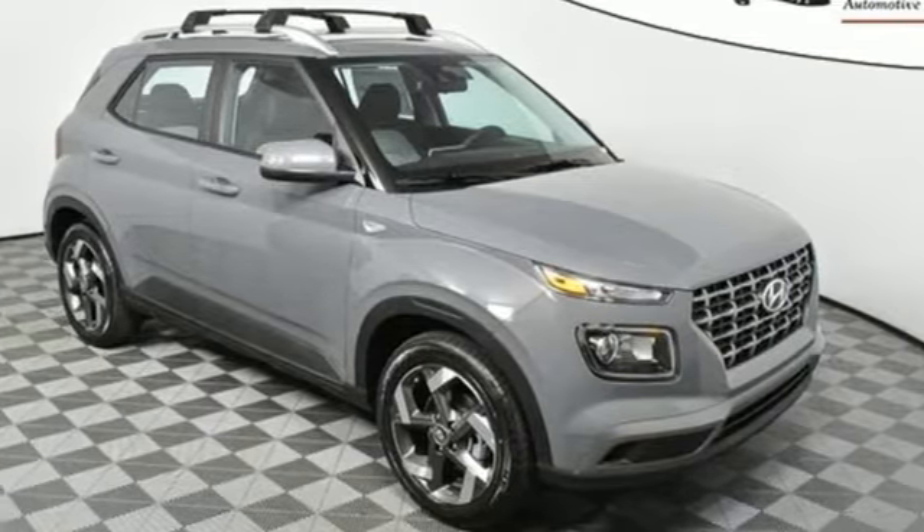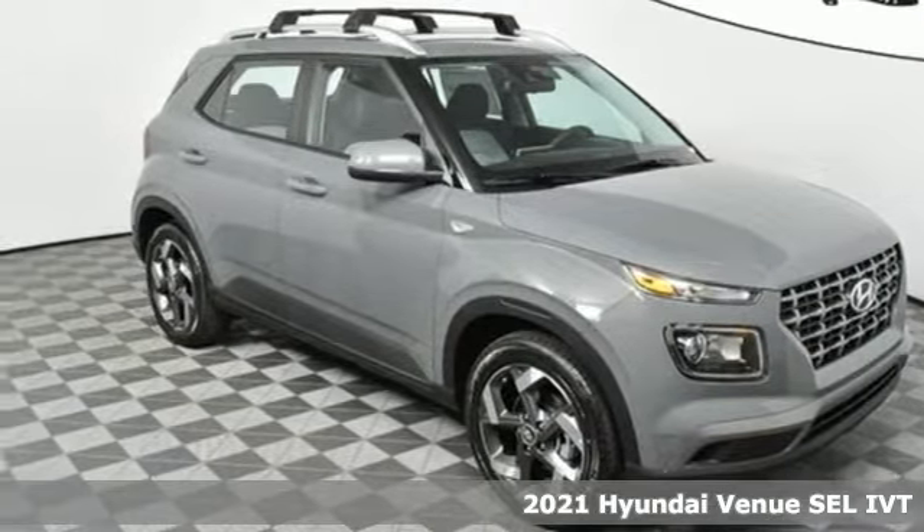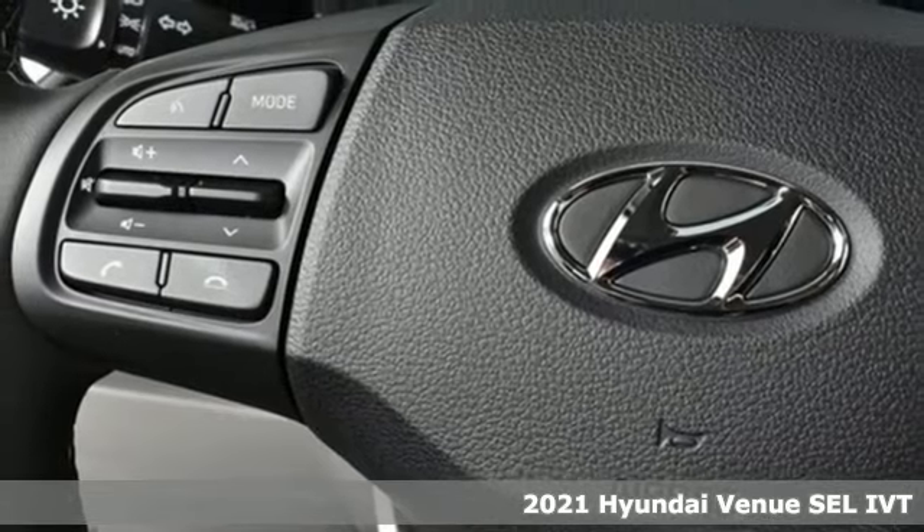Here's a new 2021 Hyundai Venue. Challenging convention to find a better way. It's the Hyundai way.